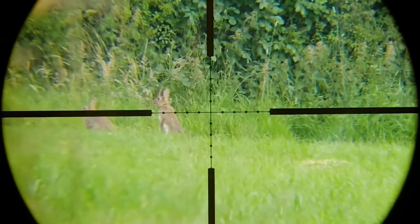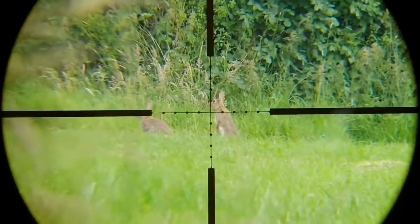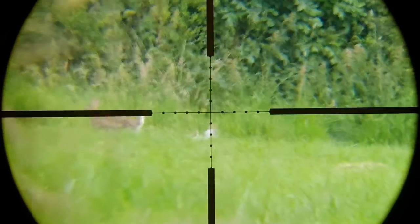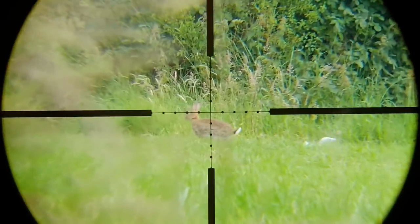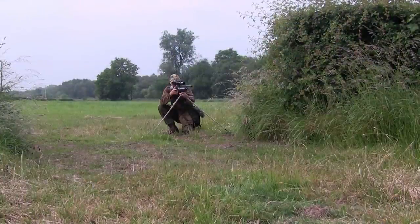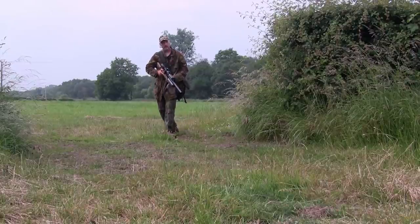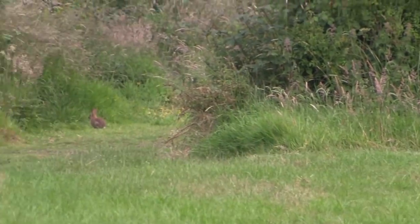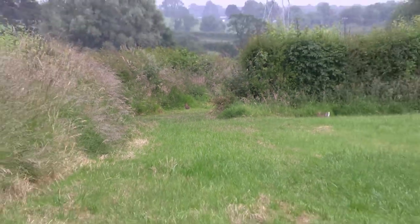The rabbits are on alert, but since this ground hasn't been shot much over the last couple of years they haven't run off yet, thankfully. I could have had a double there, but unlike the farmer's garden, the rabbits in this area only need to be controlled — not eradicated totally. It's sort of vermin control at your leisure, so this rabbit will always be there for another day.